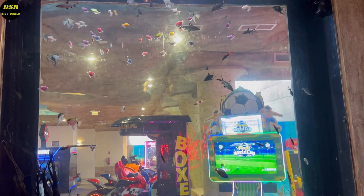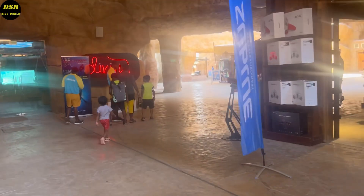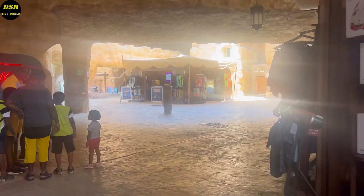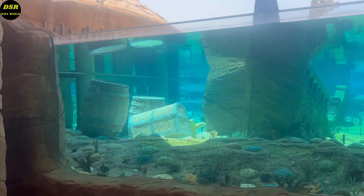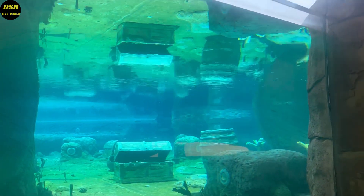For the arcade games we had to pay extra. A family ticket for two adults and two kids is 500 riyals. We took a family ticket and an additional ticket for my sister. For children up to 3 years it is free. For underwater surfing you have to pay extra.